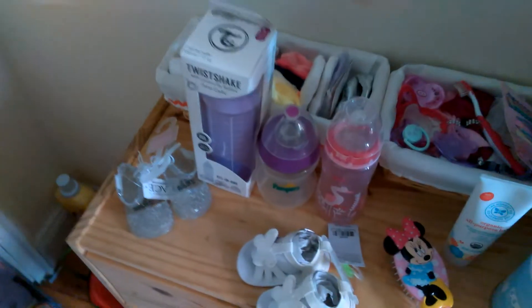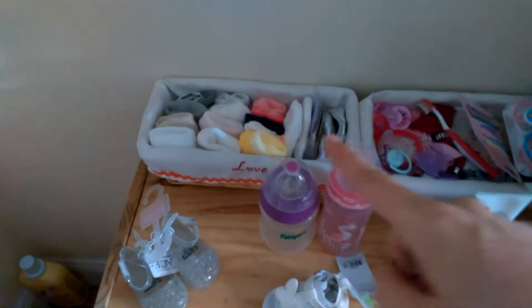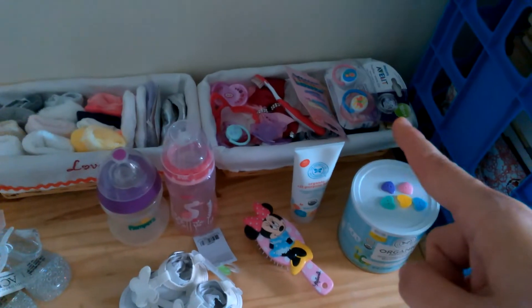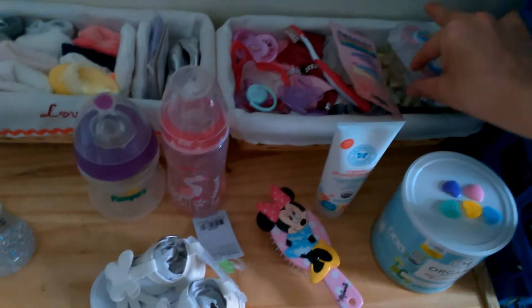These items won't stay here — they'll move to the kitchen. Her rice cereal is actually already in the kitchen. In these two little baskets, one has socks folded and booty-style shoes, and this one is mainly hair accessories, but I've thrown some pacifiers on top.